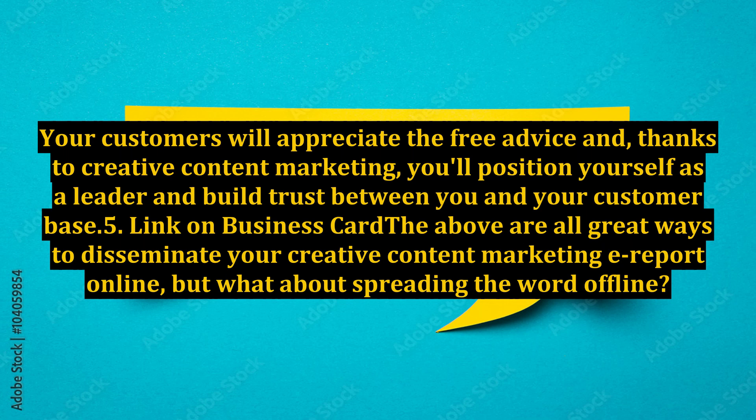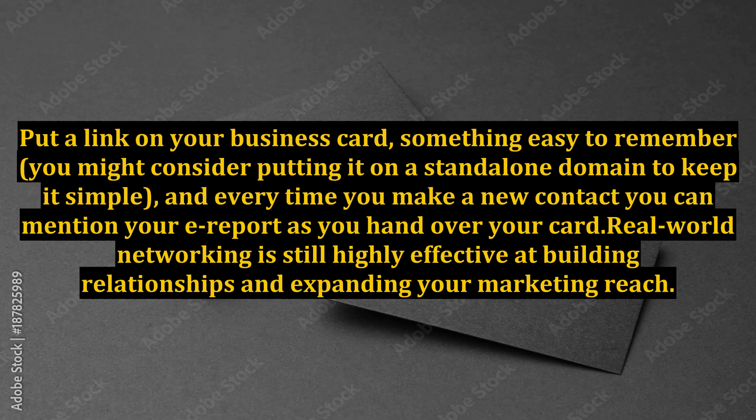Tip 5: Link on Business Card. The above are all great ways to disseminate your creative content marketing earport online, but what about spreading the word offline? Put a link on your business card — something easy to remember. You might consider putting it on a standalone domain to keep it simple. And every time you make a new contact, you can mention your earport as you hand over your card.